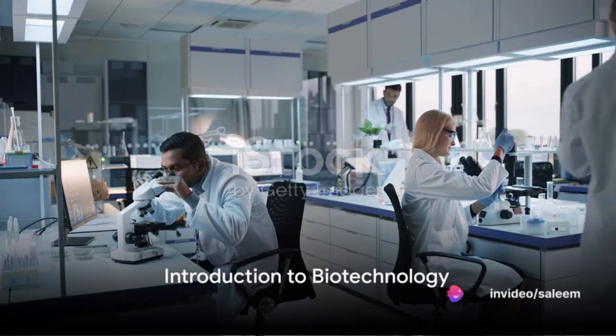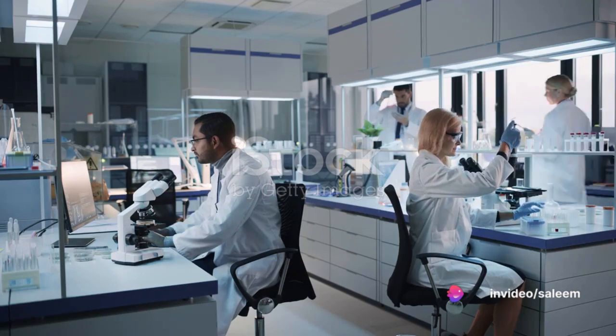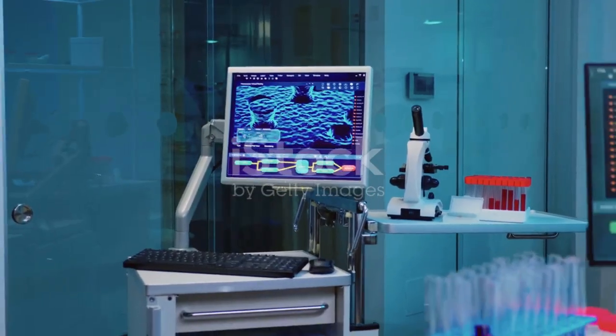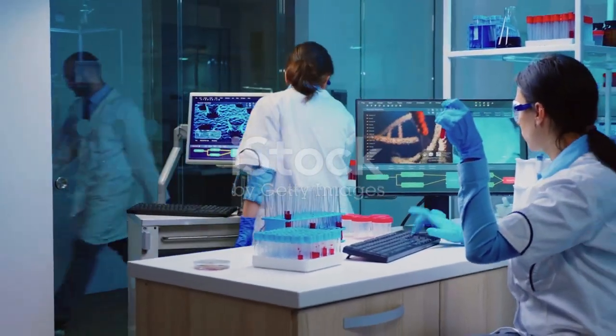Have you ever wondered how we could solve some of the world's biggest problems with science? Welcome to the fascinating world of biotechnology. Imagine being a detective, not in a crime scene, but within the intricate web of life itself.